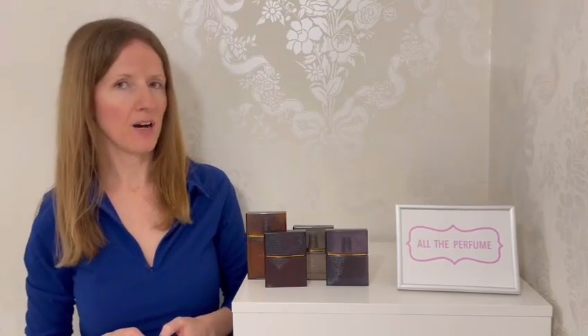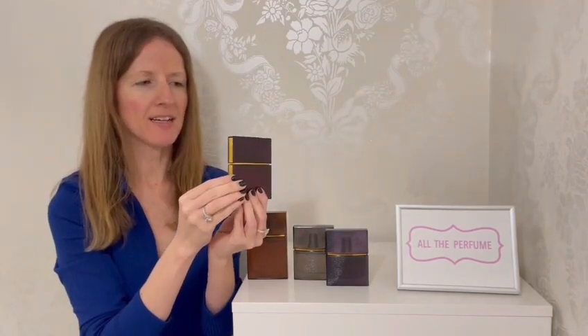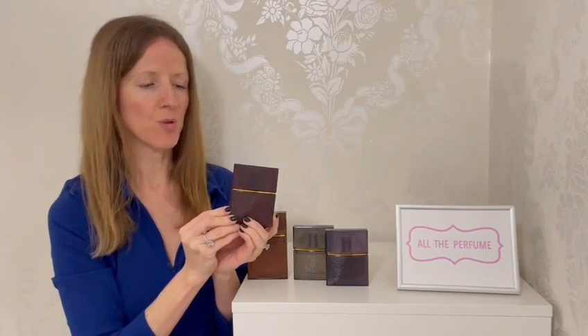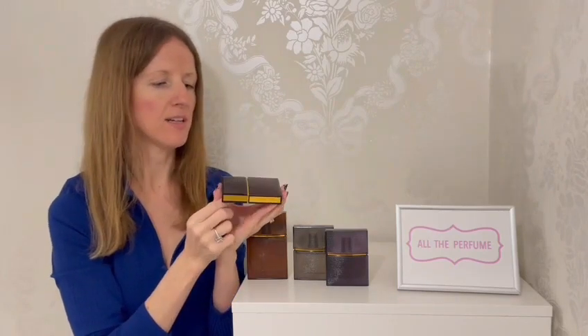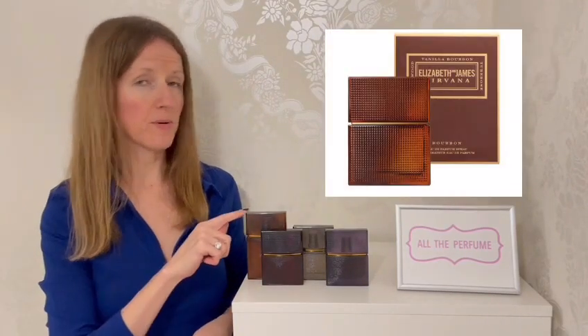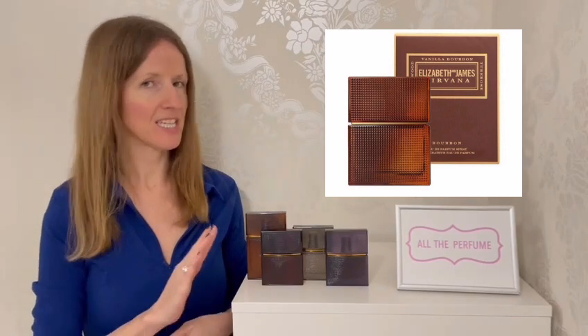I want to talk about the bottles because they are a big part of my enjoyment with this line. They just feel so luxe — they kind of remind me of a hip flask. You've got gold detail either side of the bottle, it says Elizabeth and James on the edge, and they are satisfying to hold. I love the rough texture; they're a good size so you can hold and spray them easily. With the scent name written on the side, I kind of want to stack them like books. The boxes were simple and sleek but it's really the bottles I love.